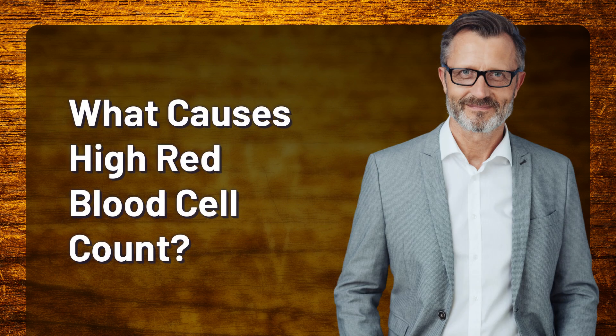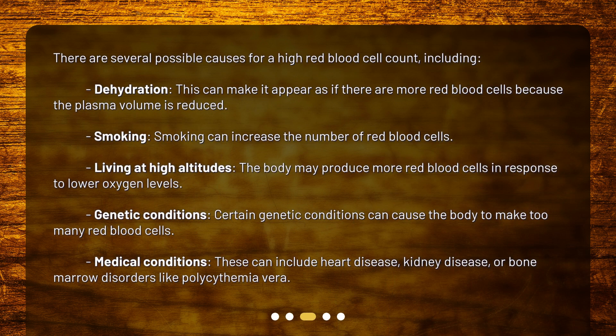What causes high red blood cell count? There are several possible causes, including dehydration — this can make it appear as if there are more red blood cells because the plasma volume is reduced — and smoking, which can increase the number of red blood cells. Living at high altitudes, the body may produce more red blood cells in response to lower oxygen levels.